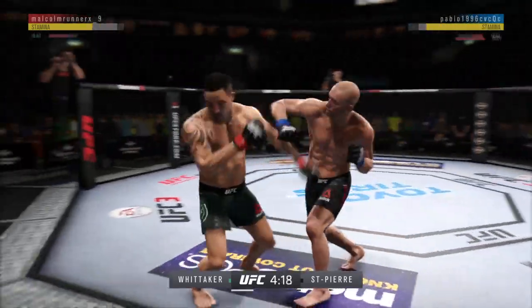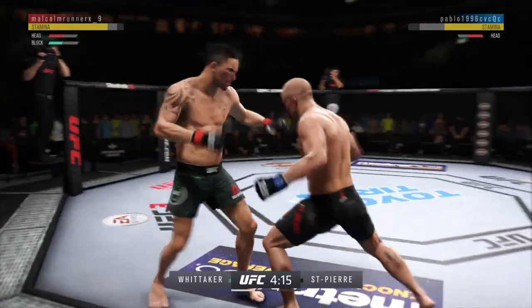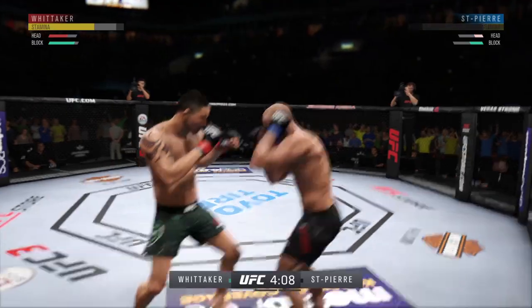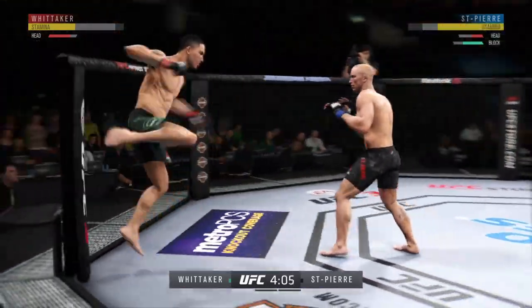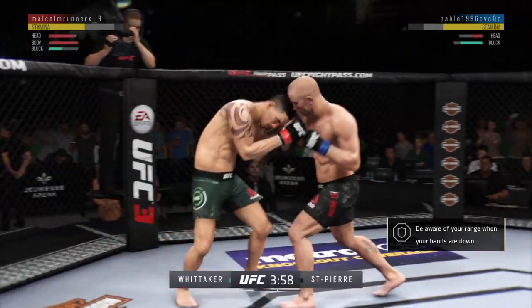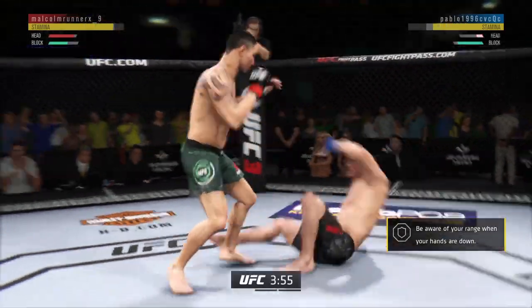Back to the feet. Big left — hit him hard with that hook. This could be it. He tagged him — he tagged him with the right hand.